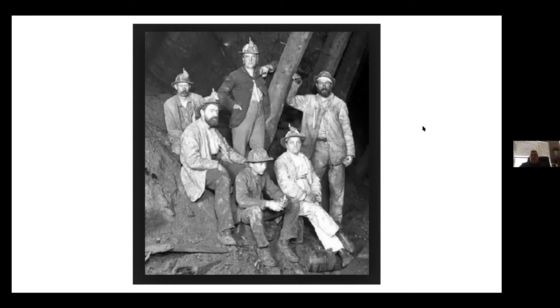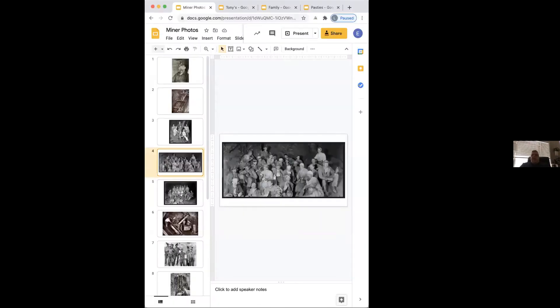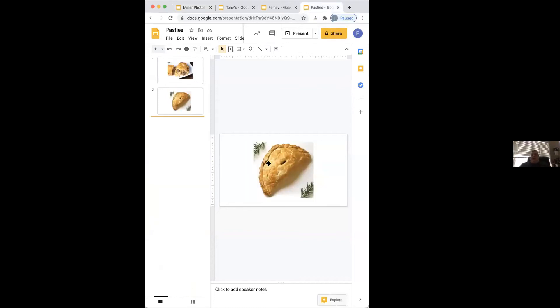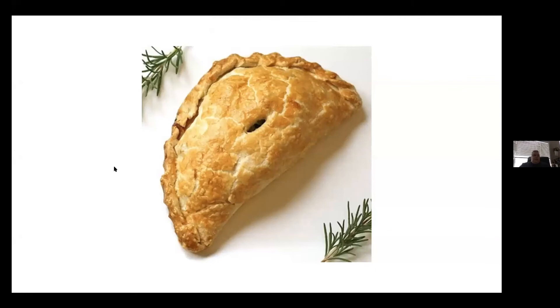Pasties were made to be eaten from one end. The miners would eat from that end only, putting their hands on the large rolled end like a handle, because they were fearful that the mining work with metals would poison them with arsenic and other materials involved in the mining process. So in the old days, pasties generally had a huge handle on the end.